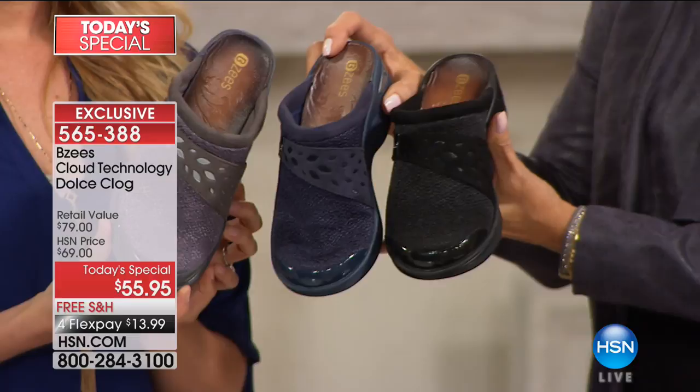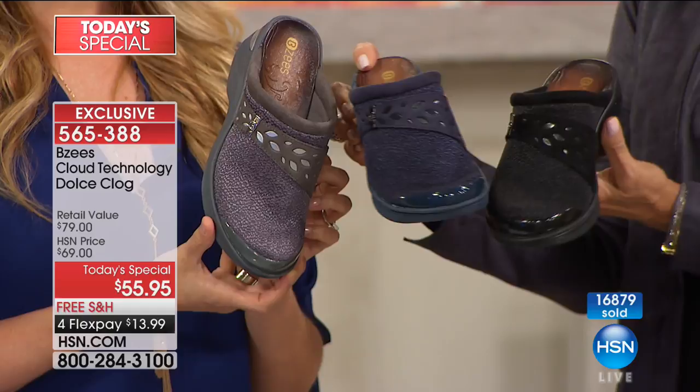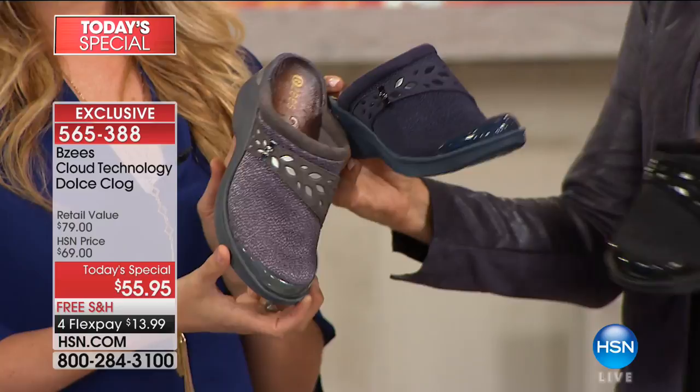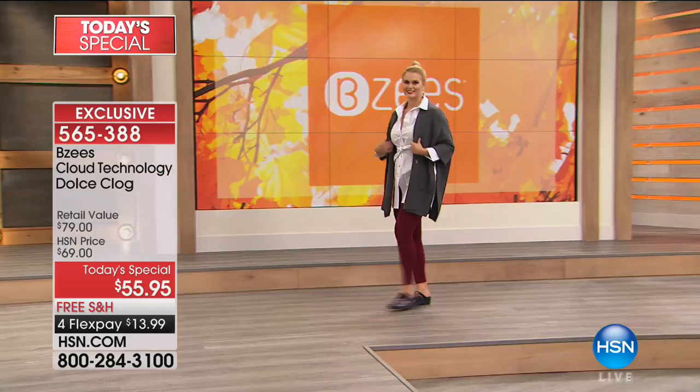We're close to 17,000 sold at this point — these may not be available much longer. Get your number one or two choice now; the item number is 565388. They look and feel so good on the foot. All day long we've been hearing from hosts who've worn them saying they love them, or they saw a color on someone earlier and went for that color too.